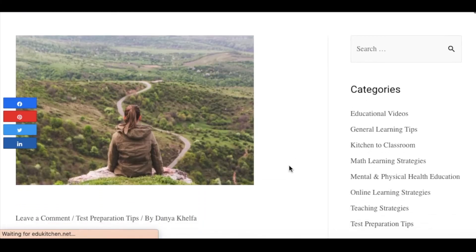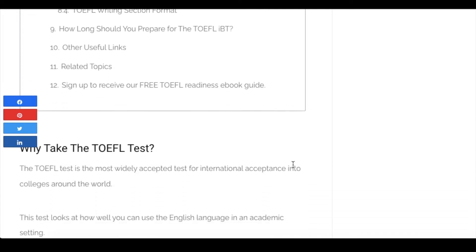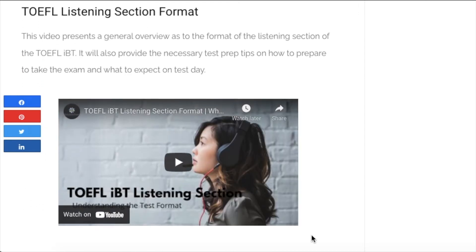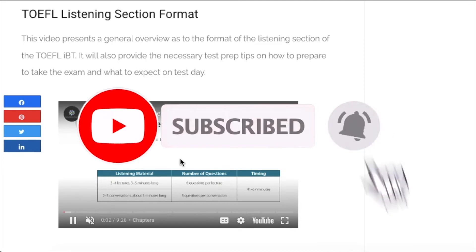For example, we help familiarize you with the test by explaining the sections of the test, the format of each section, and how the TOEFL iBT differs from other English tests. The videos on our website help to explain in detail the format of each section of the test. Click to subscribe to find these and other videos on the EduKitchen YouTube channel.